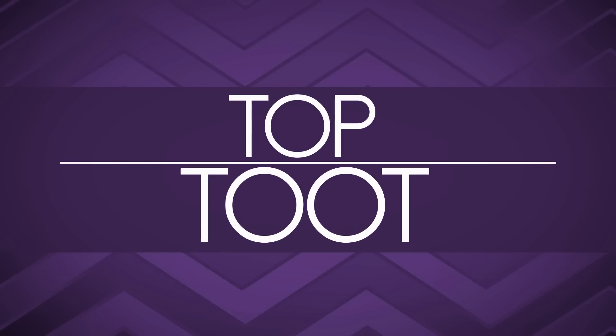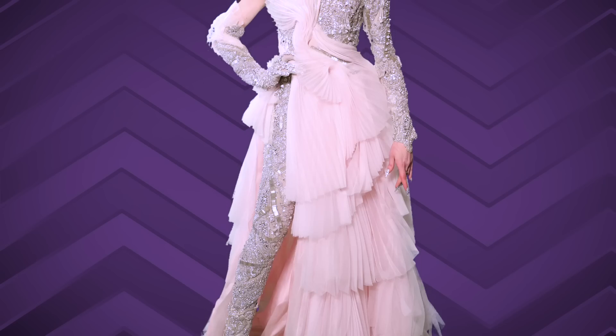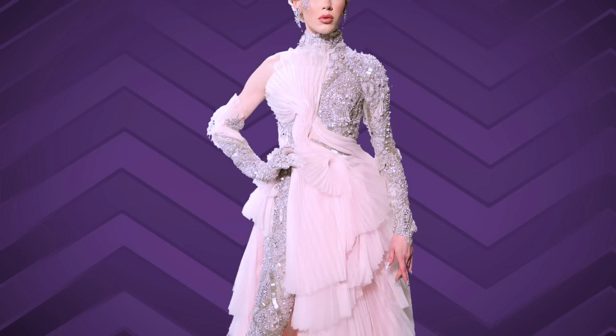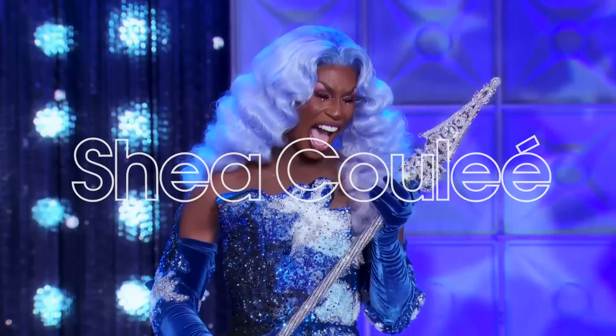Our top toot of the week is Blair St. Clair — I do declare, Blair St. Clair. The final top toot of the fifth season of RuPaul's Drag Race All Stars Fashion Photo Review belongs to Blair St. Clair. You look amazing, Blair. And congratulations to Shea Coulée — yes, bitch! Well deserved. Turning looks the entire season. Shea Coulée, Shea Coulée, Shea Coulée — the Shea, the Coulée of the Shea.